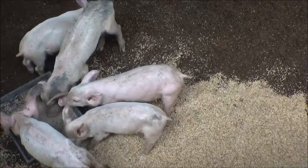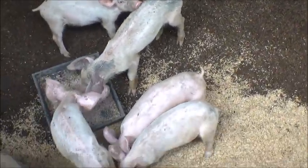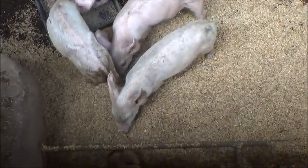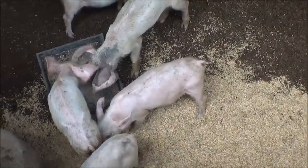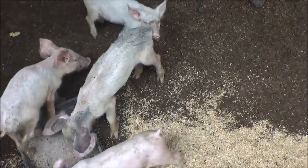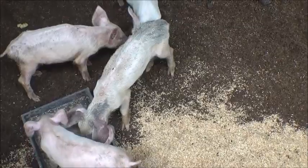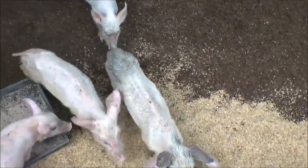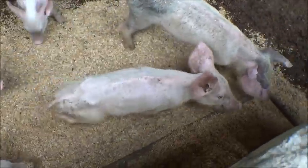Hello everyone, welcome to A Foreigner Farming in the Philippines. This is the restless sow's litter — we've weaned them today. We've also taken two piglets out of the fattening pens; those two right there are the two larger ones from that pen.